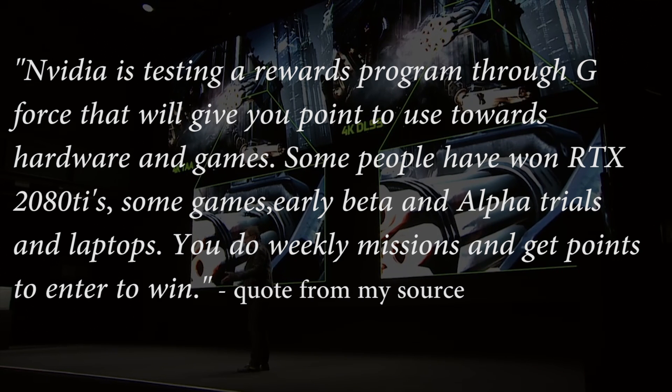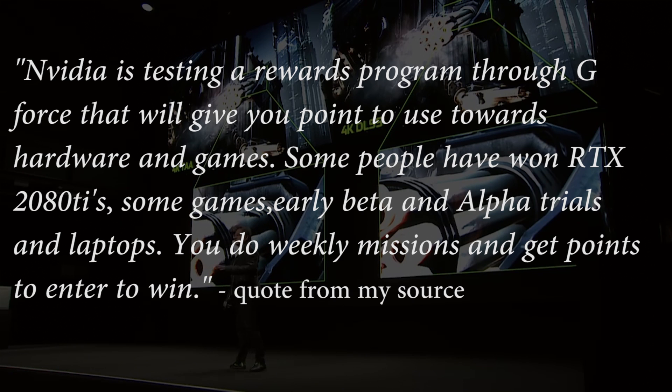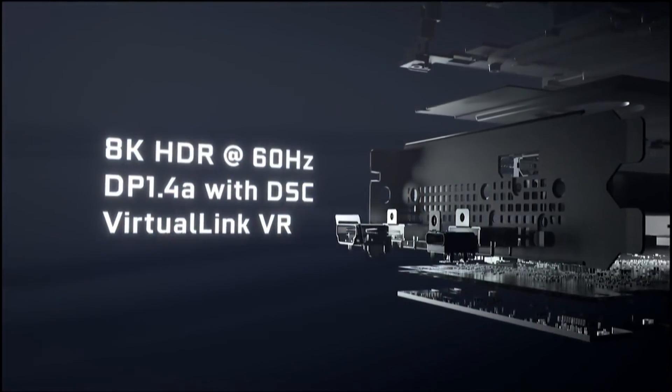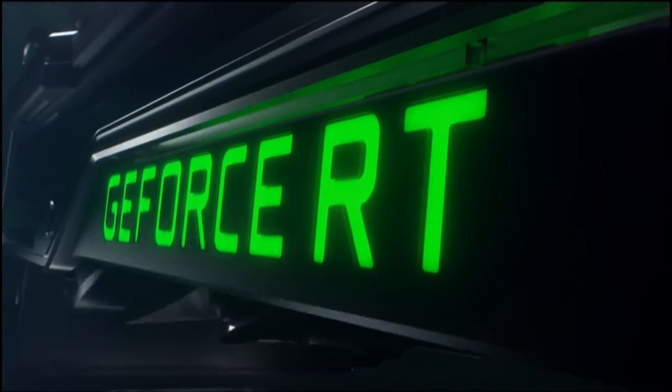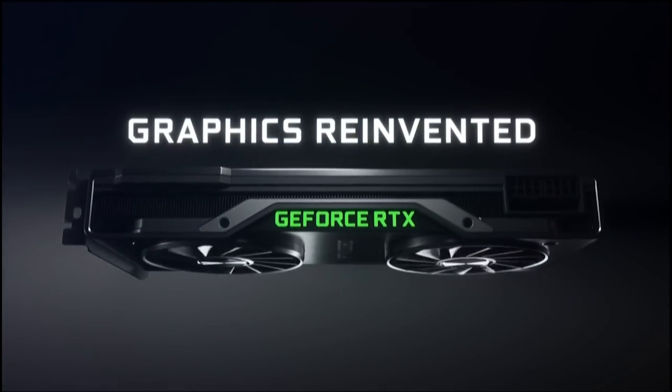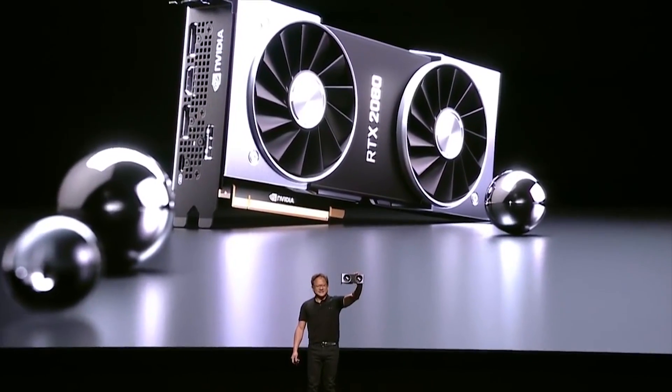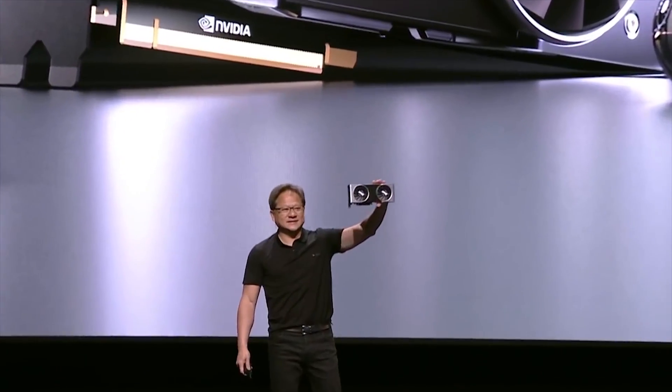Nvidia are certainly feeling the pressure of Intel entering the GPU market, and they certainly don't just have Intel to worry about — AMD is obviously releasing Navi in the not-too-distant future. Nvidia want to do all they can to make sure people are incentivized to remain inside the green program. Giving away prizes such as RTX 2080 Tis and GeForce-powered laptops is not cheap, but currently the program is available to a limited number of participants. Striking the balance of incentivizing participation without bankrupting themselves will be critical to the program's success.